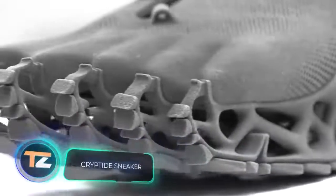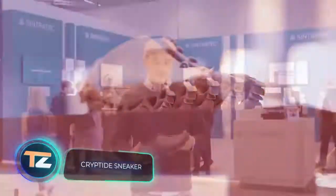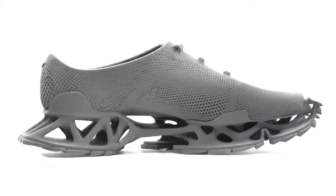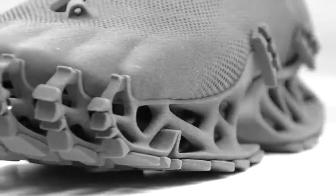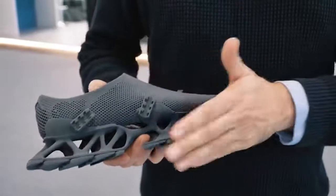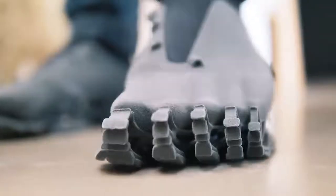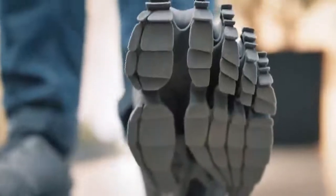3D printing technology is advancing in leaps and bounds. Although it's not yet possible to print tasty food, comfy 3D-printed shoes are already a reality. The latest project of German designer and architect Stefan Henrich is a pair of sneakers that strikes us with their unusual shape and design. The shoes are made of a material known as Sintratec TPE, a rubber-like elastomer that combines lightness and durability while being pleasant to the touch.